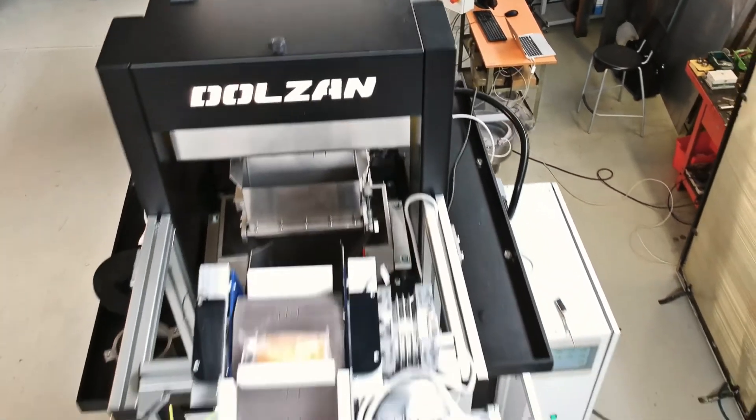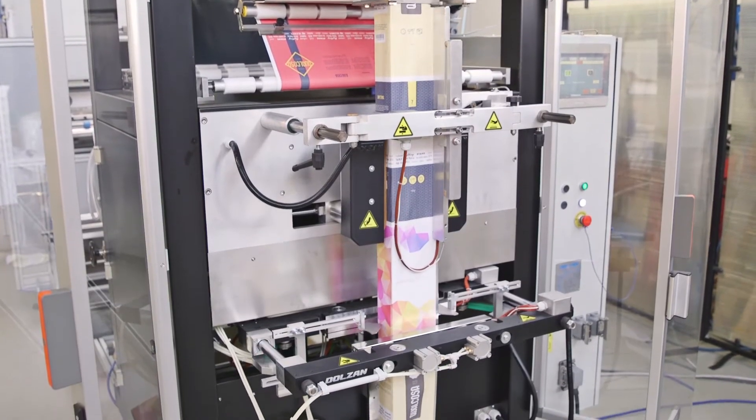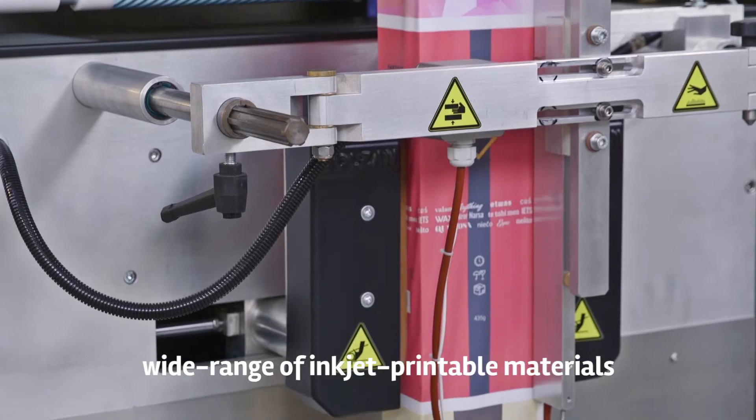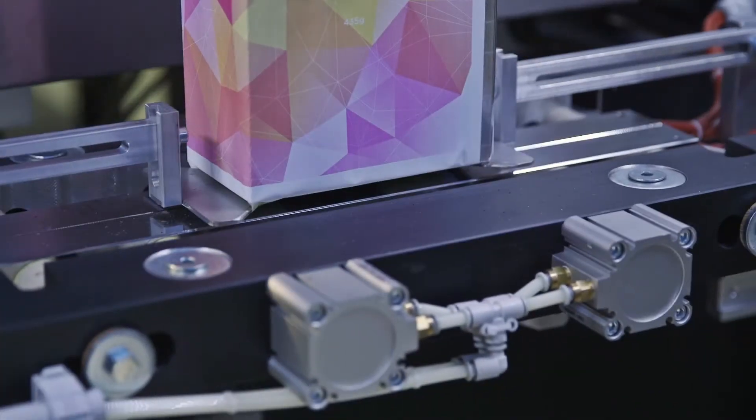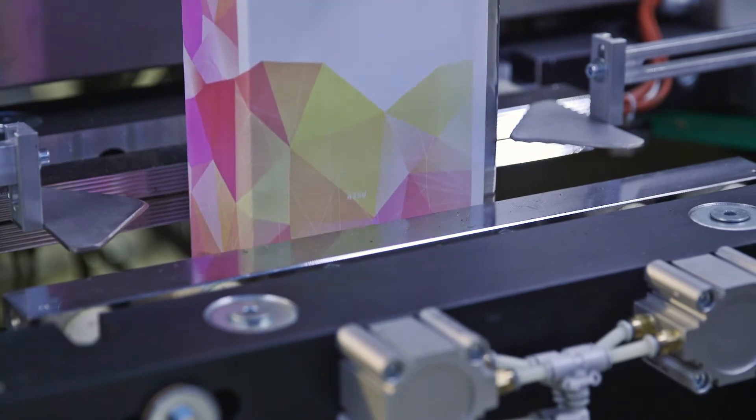The MVZ system is available with an industrial unwinder-rewinder that can handle rolls of more than 500 kilograms, or can be directly connected with online finishers like laminators or packaging devices.